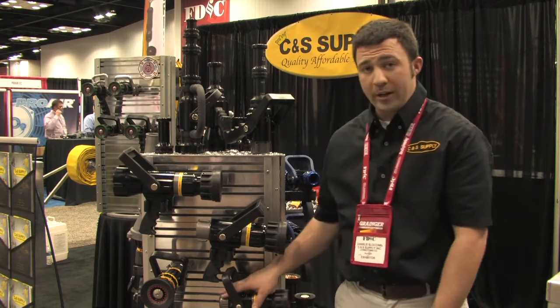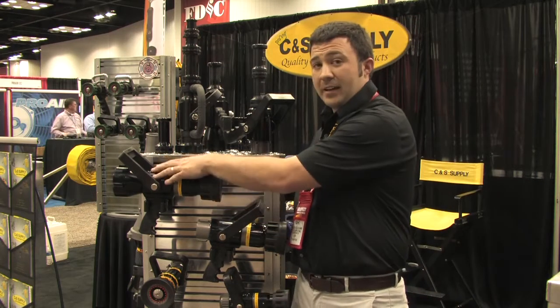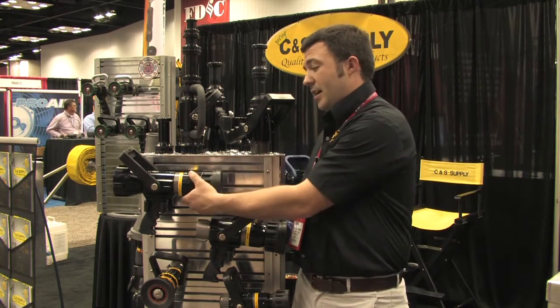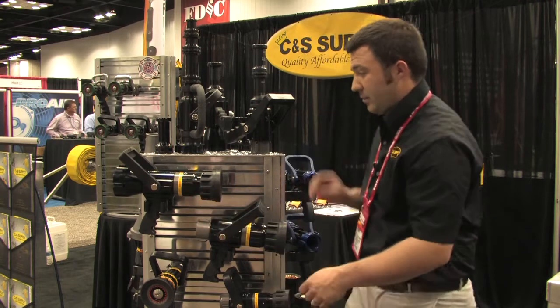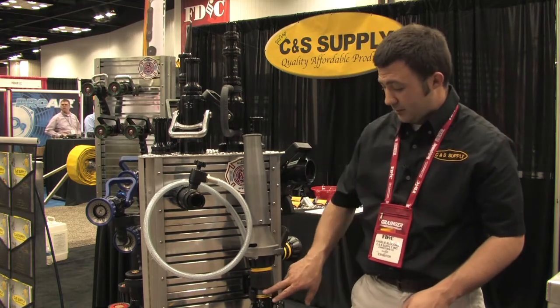They range from one inch, 15 to 60 gallons per minute, up to inch and a half or two and a half inch, 125 to 250 gallons per minute. Within the Viper line we also have constant flow as well as automatic nozzles.